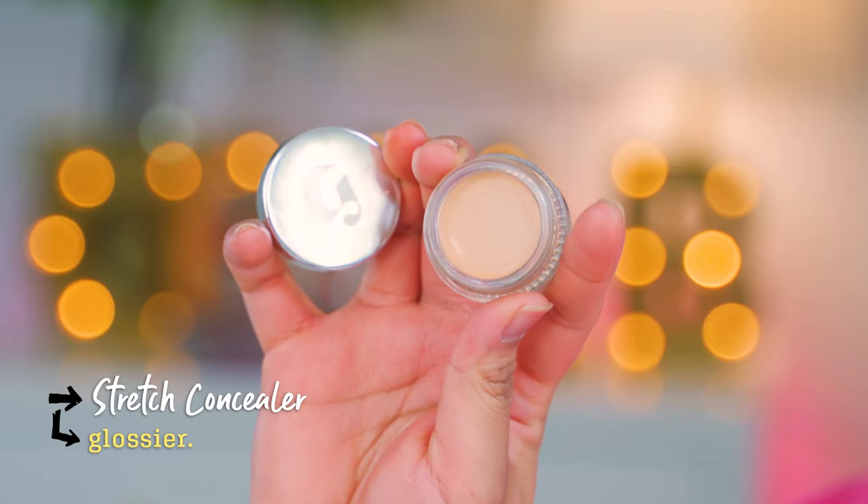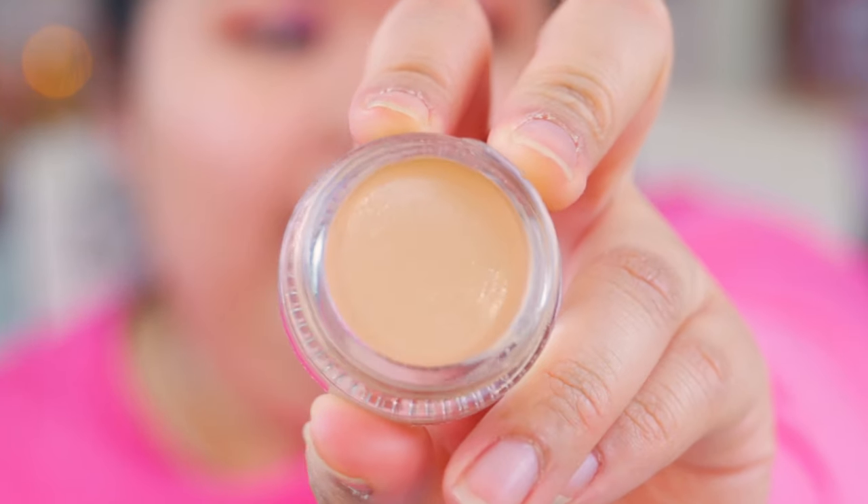I got the Stretch Concealer — great packaging, thank you Glossier. This is more emollient than I thought; I thought it was going to be a little dry, but it's real wet. I got the same shade as the foundation, which is fine. This concealer looks bright off the bat but then you blend it out and it's great. First impression: I like this concealer. This side with concealer versus this side without — let's try with a brush. I know it says fingertips, but I'm a brush girl.